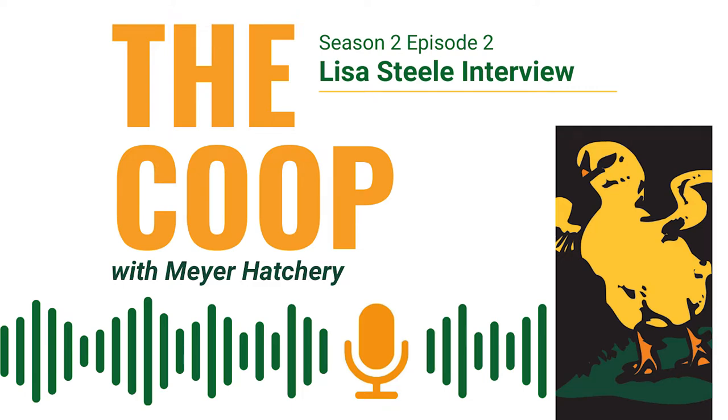Welcome back to The Coop with Meyer Hatchery, where we talk all things poultry in hopes of educating chicken keepers and inspiring future flock owners. I'm Amanda, and today we're talking to Lisa Steel, a fifth generation chicken keeper and well-known founder of Fresh Eggs Daily. Lisa's blog, books, and newest television show cover everything you need to know about chickens, gardening, crafts, and recipes.